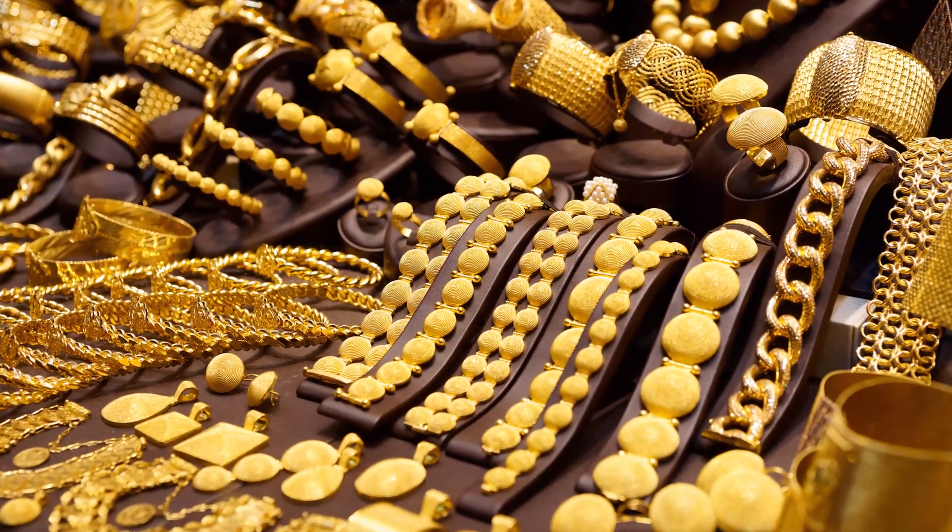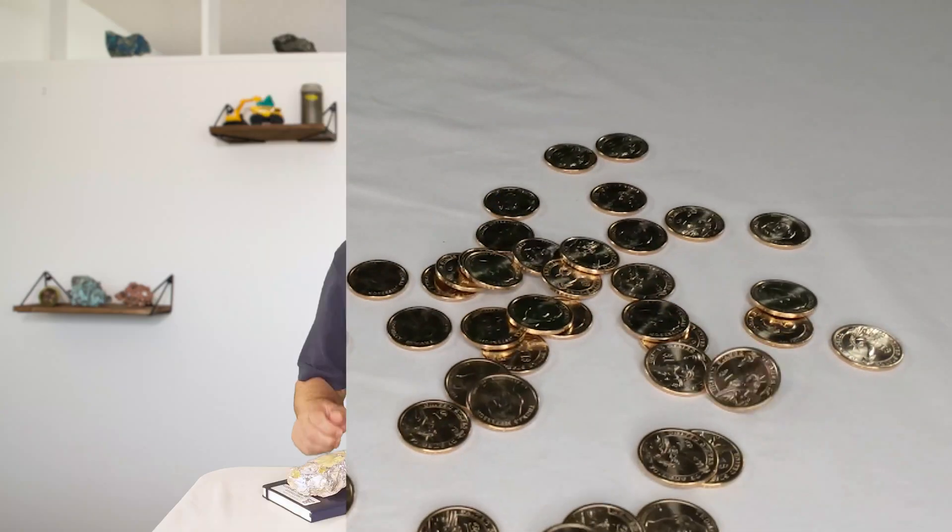Often, when we think of gold, we think of jewelry or coins like these. But it is also an important part of modern electronics. Without mineral resources like gold, we wouldn't be able to enjoy gaming once our schoolwork is done. Now, let's take a look at how gold helps us do that gaming.